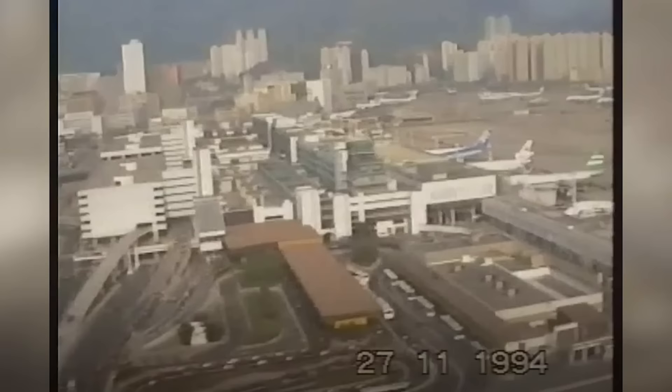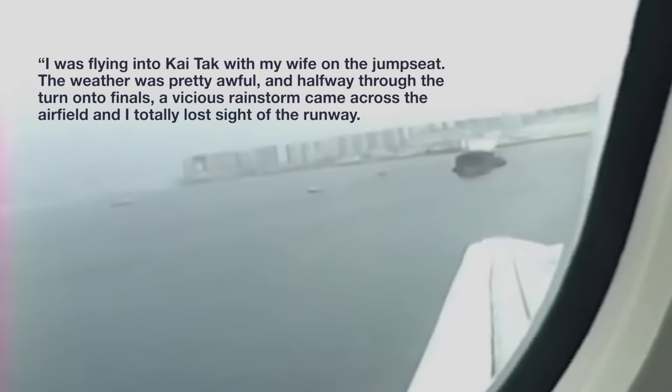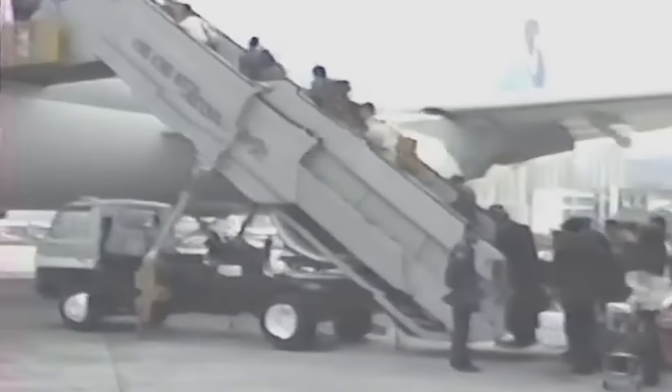Clearly, landing at Kai Tak was a test of pilot skills on the best of days. However, the true test of one's skills would take place during less than ideal weather conditions. "I was flying into Kai Tak with my wife on the jump seat. The weather was pretty awful, and halfway through the turn onto finals, a vicious rainstorm came across the airfield, and I totally lost sight of the runway. I had to execute a missed approach, which was quite hard work." — Captain Dave Newberry.